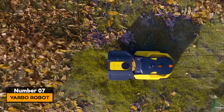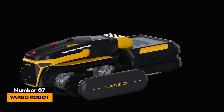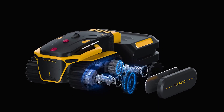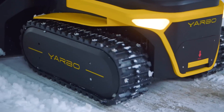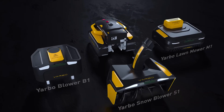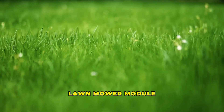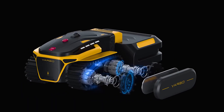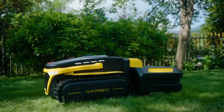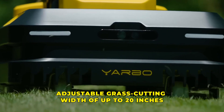Number 7: Yarbo Robot. This robot is built on a track platform with identical modules, but they perform different tasks, which makes the robot versatile. Yarbo's motorized rubber track base unit can be equipped with any of three system-specific modules. The first is a lawnmower module, equipped with two spinning blades placed side-by-side, with an adjustable grass-cutting width of up to 20 inches.